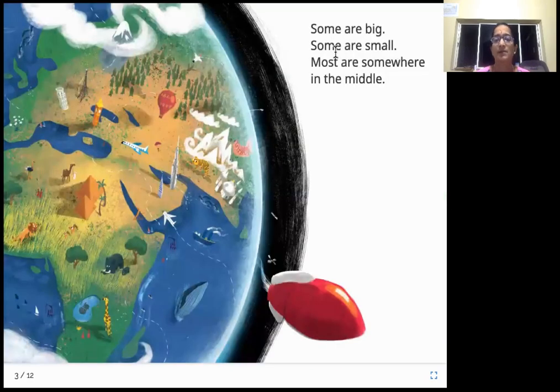Some are big, some are small, and most are somewhere in the middle. Some things are big, some things are small, and most of them are somewhere in between. Some things are so big that we know they are the biggest, and some things are so small that we know they are the smallest. But most things fall somewhere in between — neither very small nor very big. Size — we always say something is big or small in comparison to something else.